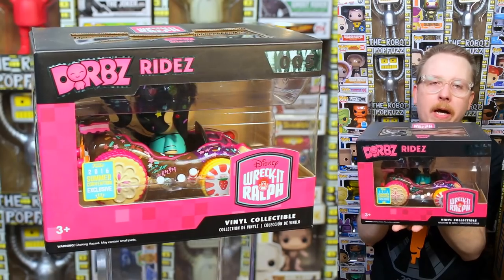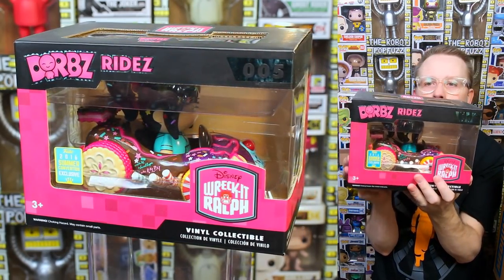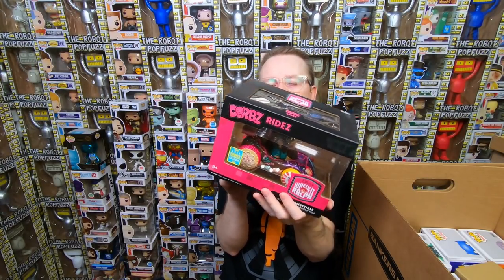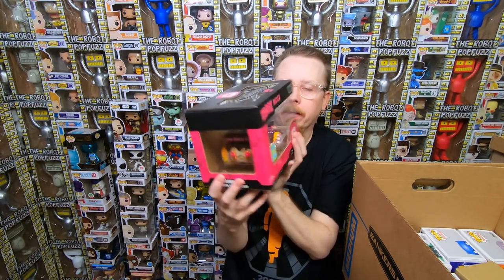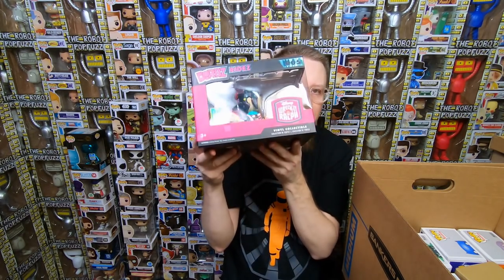Another Mercari order — we have the Wreck-It Ralph and Vanellope's ride. I absolutely love this one. I've wanted it since it came out. The price has been pretty cheap — I think I got it for around $25. For a while it was up to $50 to $60 so I'm really happy with that price. I love the Dioramas rides — I think they're my favorite Dioramas and I want to finish putting together a complete set.